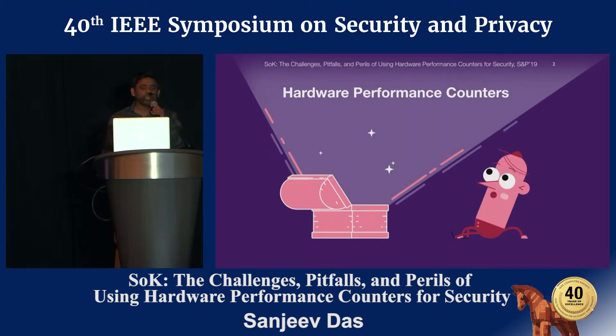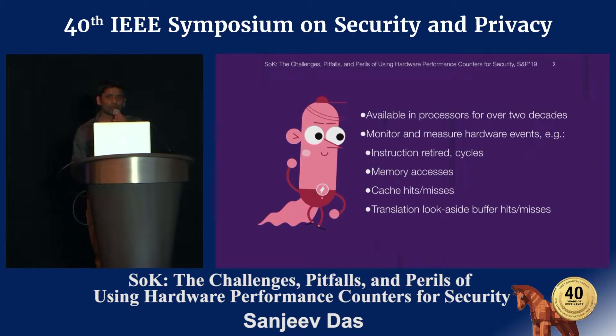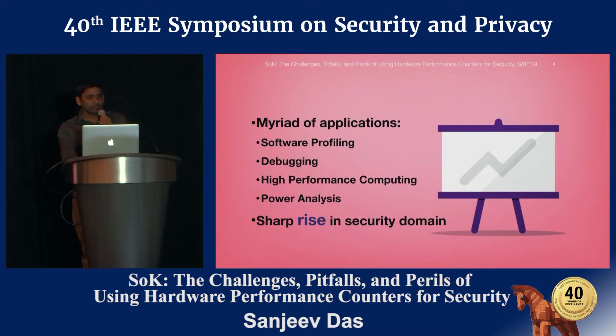Modern processors provide a unique ability to visualize hardware-related activities through a special set of registers called hardware performance counters. They have been available in processors for more than two decades. They are used to monitor and measure hardware events such as instructions, memory accesses, cache hits and misses, translation look-aside buffers hits and misses. They have been used in many application domains such as software profiling, debugging, high-performance computing, power analysis, and we have seen a recent rise in the use of performance counters in the security domain.